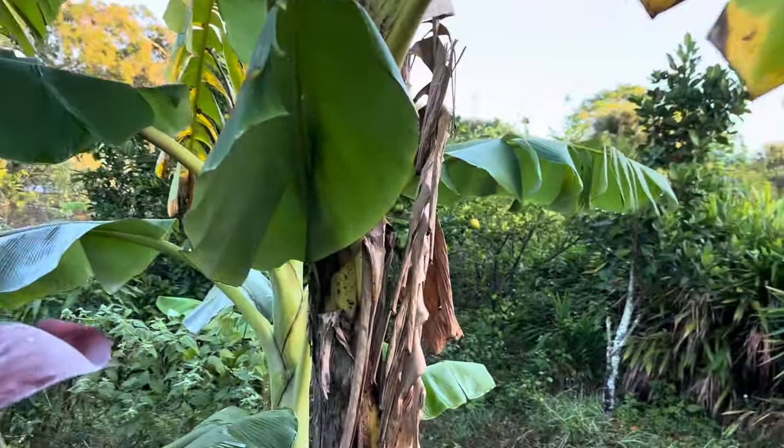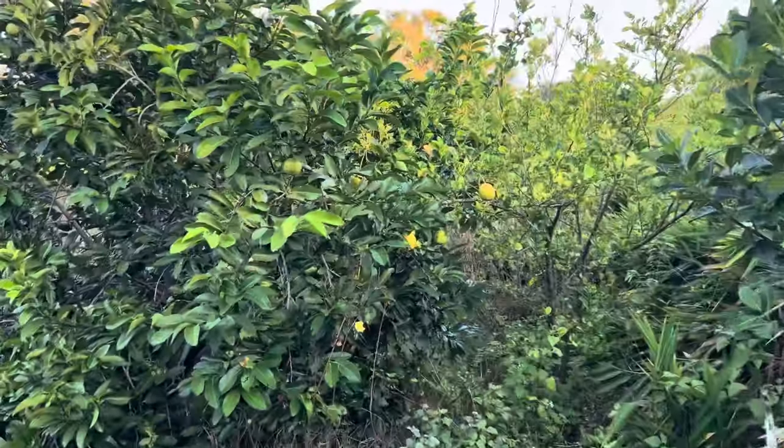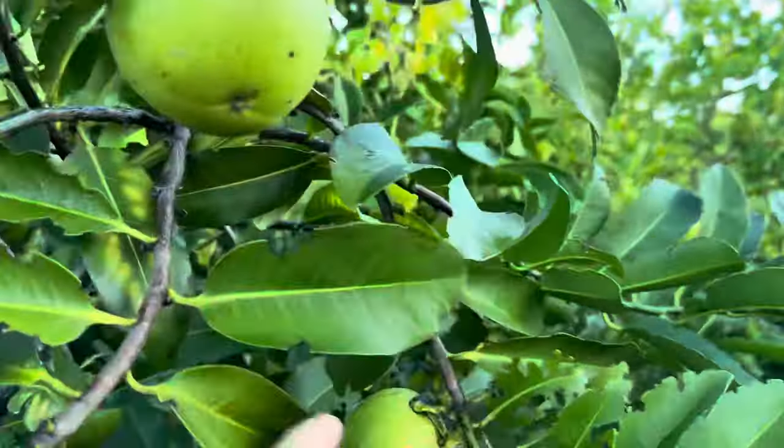Hi, this is Eric at Frog Valley Tropical Fruit Farm, and this is Florida Natural Farming. Today I'm going to talk about some fruit trees in the Annona family: the sugar apple, the atemoya, the custard apple, the soursop, and maybe a little rollinia. I'll talk about how we grow them. Check these black sapotes while I'm here — they're still not quite ripe.